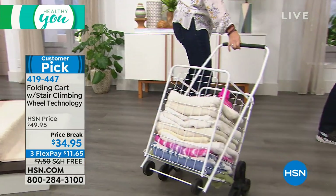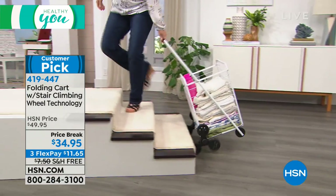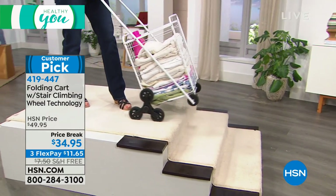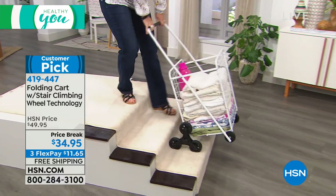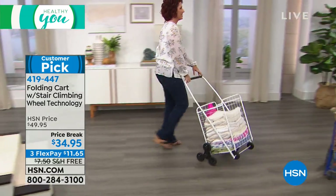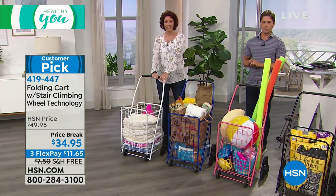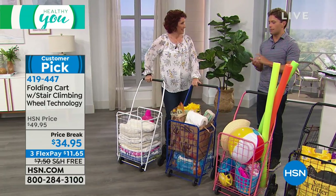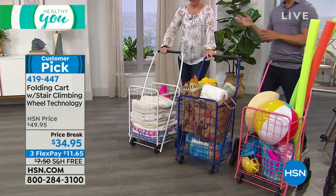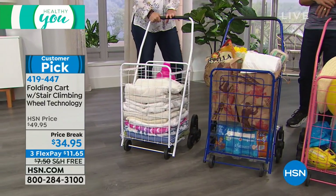Sometimes even just getting up those three steps to get in the front door — and if you live in an apartment building or you've moved into a condo, suddenly there are a lot of steps and stairs. Now Linda, I want to make sure we get a chance to walk through the colors — there are a lot of great colors. You get to personalize the purchase. Remember, it's $15 off, free shipping, and flex pay while we have these in stock. They've been very popular as we transition into fall, so let's walk through the color choices.